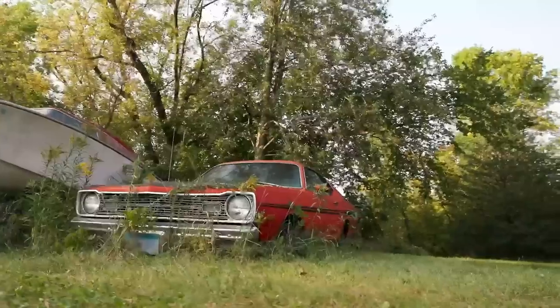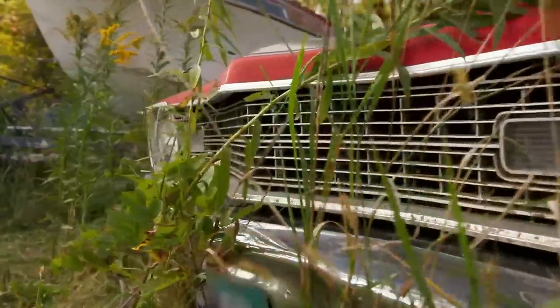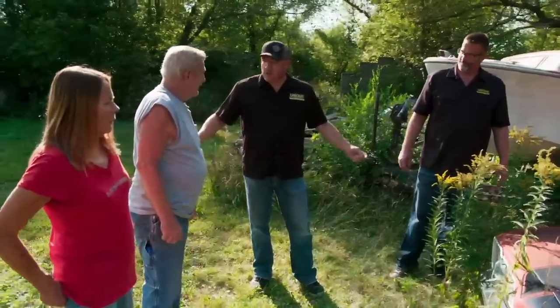There's mold, there's rat crap, there's snake skins, but there's potential here. And that's where our detailing expertise comes in. We have to make a play on this car. Big question is, what are you going to need for it, Gary?